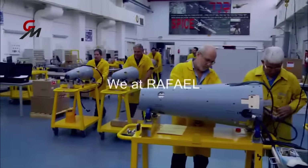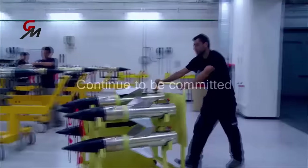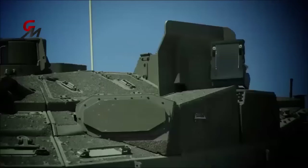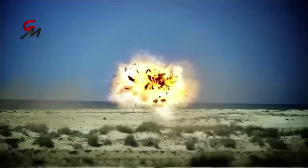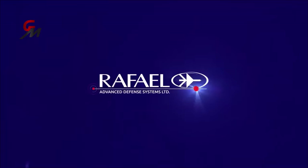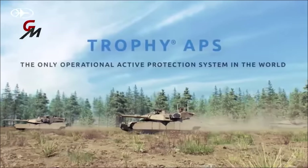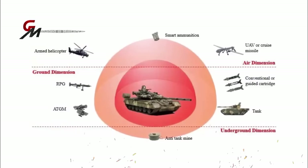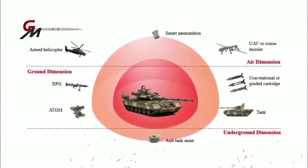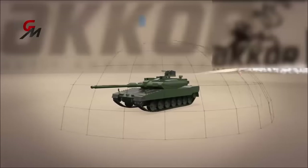Israel's Rafael Advanced Defense Systems revealed the successful second-phase integration of its Trophy Protection System, designed exclusively for the Challenger 3. Rafael's Trophy Active Protection System was developed in response to successful anti-armor attacks by enemies. The system can provide mature, combat-proven protection against rocket and missile attacks, while also pinpointing the source of hostile fire for immediate response. Additionally, the Trophy increases the survivability of combat forces, allowing them to neutralize more targets.